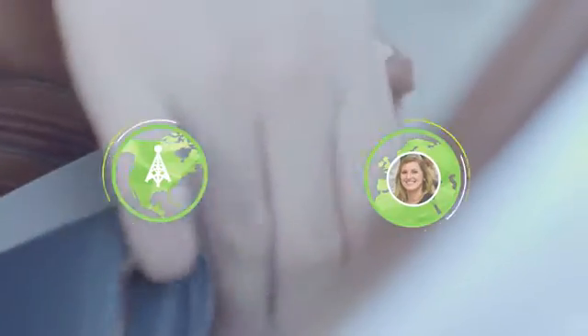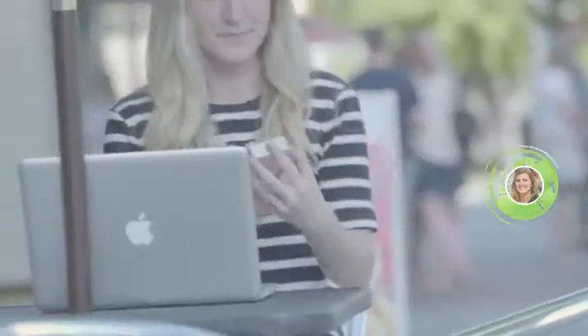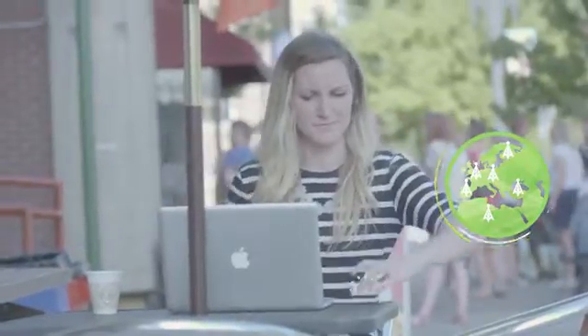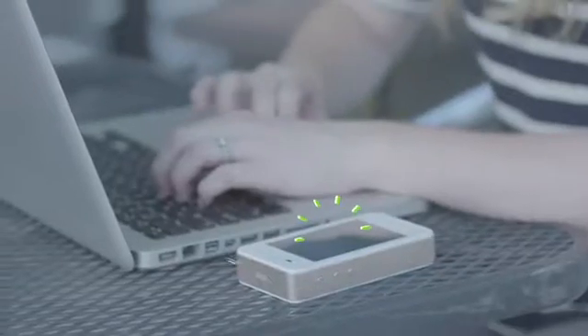Say your phone uses a carrier in the U.S., but you're in Europe. Simply turn on LocalMe. In seconds it finds a 3G or 4G network around you and turns it into a Wi-Fi signal. Connect your device and you're good to go.